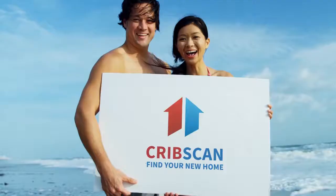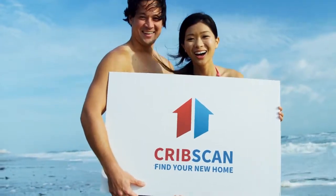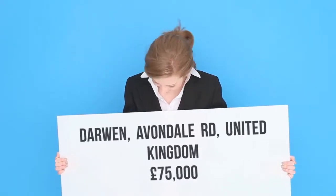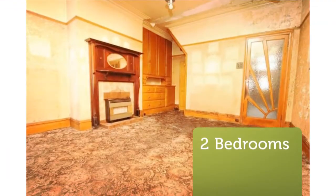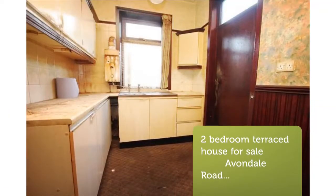2-Bedroom Terraced House for Sale, Avondale Road, Darwin BB3 1NS. Requires renovation. Hunters are pleased to offer this opportunity to purchase this garden-fronted terrace in the Avondale-Sunnyhurst area of Darwin. Requiring full renovation, this does appeal to any investors out there, or potential first-time buyers with an eye for DIY.